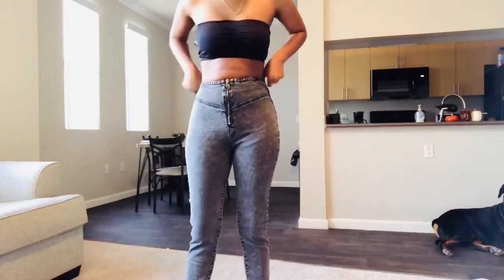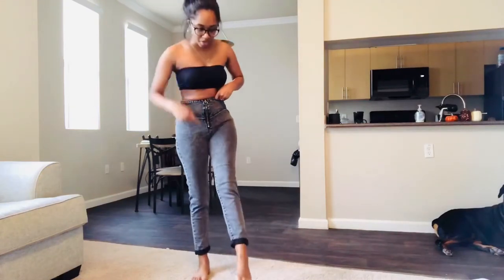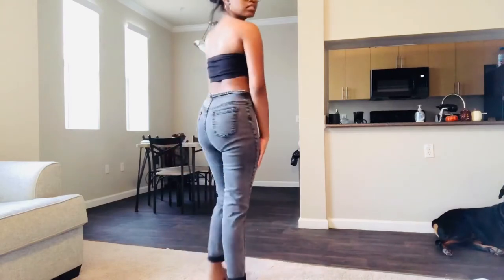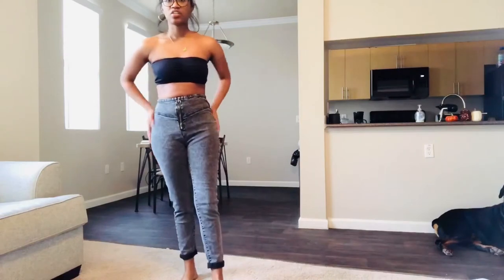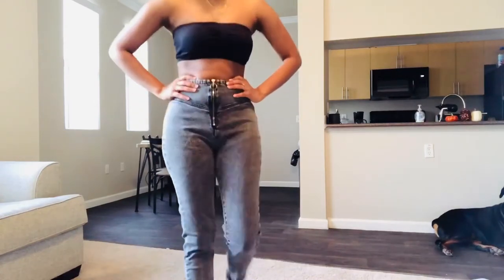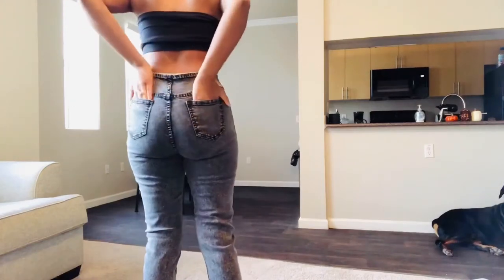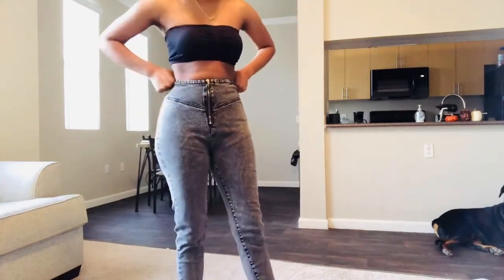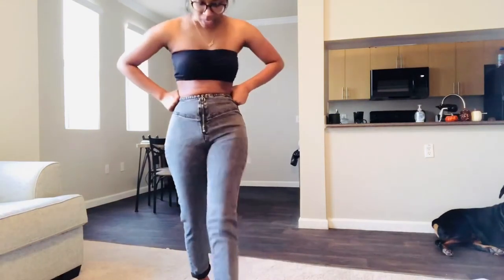I also got jeans — they were on sale and that's kind of what checked me to get them. They're high-waisted with a washed look. No front pockets and no belt loops, but yeah they're high-waisted jeans. They don't come cuffed but I just cuff them. They're literally eight dollars and for that price I really like them.